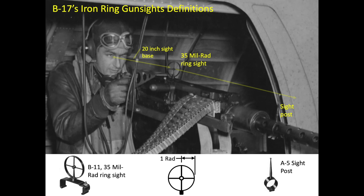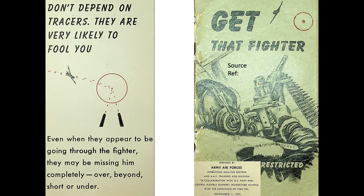Bomber gunners often depended upon tracers entirely and neglected their gun sights. Tracers confuse gunners who should be relying upon proven deflection shooting methods in tracking, ranging, and firing on attacking bomber interceptors. This November 1943 Air Force Gunnery pamphlet warns bomber gunners not to depend on tracers, as they will fool you.